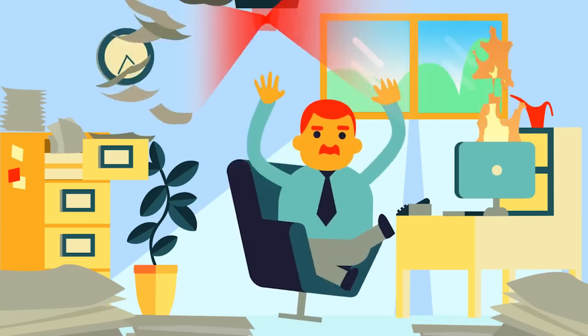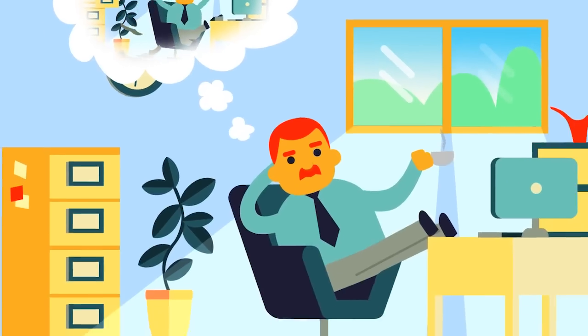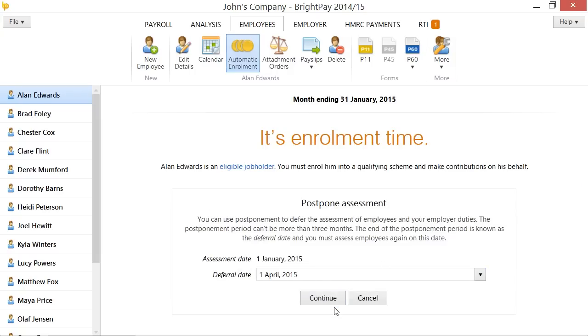John was prepared in advance and so was able to complete the process in time for his January payroll. If he hadn't been as organised, or if any issues had come up, John would have been able to postpone automatic enrolment for up to three months while he straightened things out.